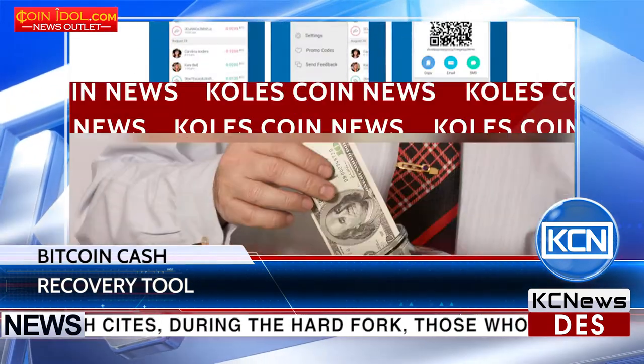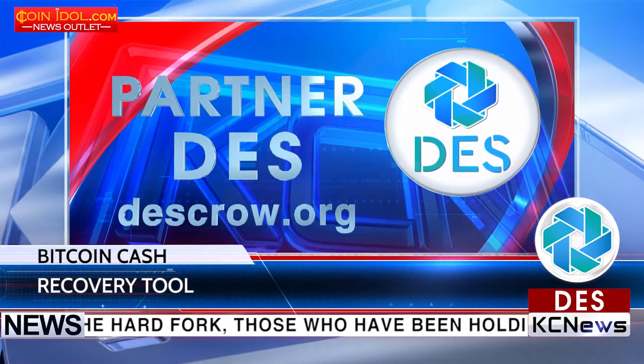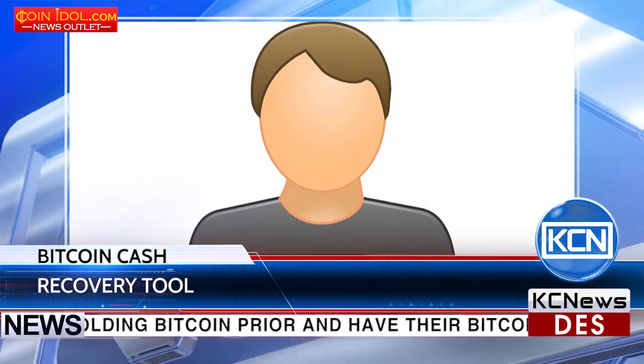The recovery tool was launched in mid-August. The online marketing manager of BTC.com, Nicole Darrow, states that a do-it-yourself recovery method would be very difficult and risky, but the new tool allows users to easily and seamlessly recover their holdings.